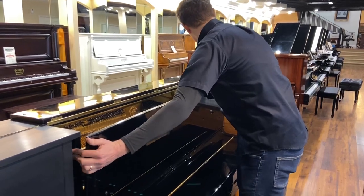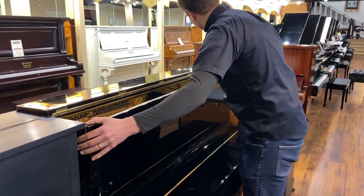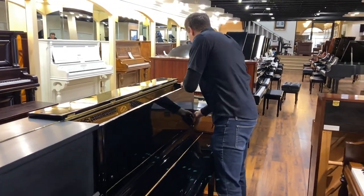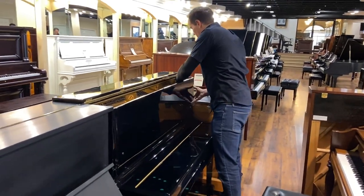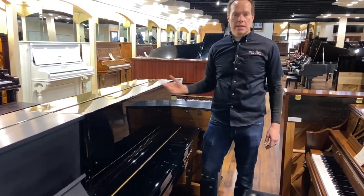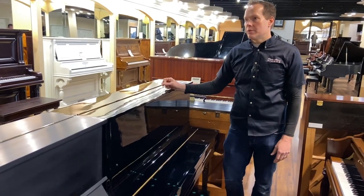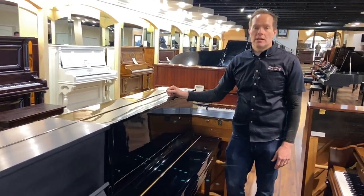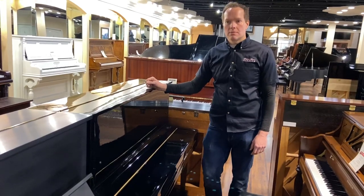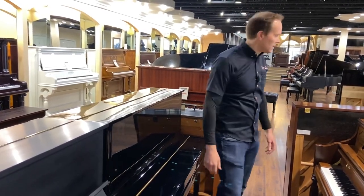Generally we sell these refurbished pianos — we've sold them for many years, not just U1s but refurbished pianos in general — for about half the price of what they would be brand new. And yet cosmetically and functionally they're in virtually perfect condition. I'd say 95 to 98%. That seems like a pretty good deal — to be at 98% of what you'd get brand new, at half the price of what it would be if it were brand new.